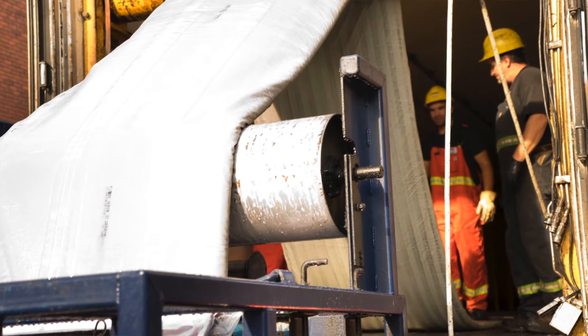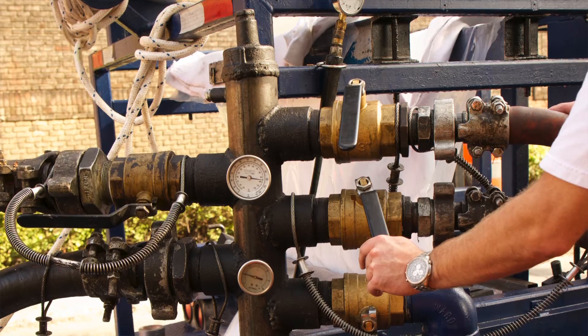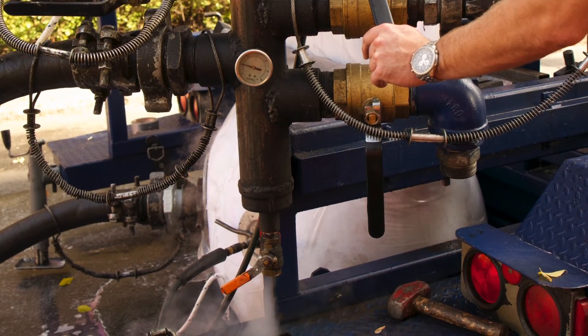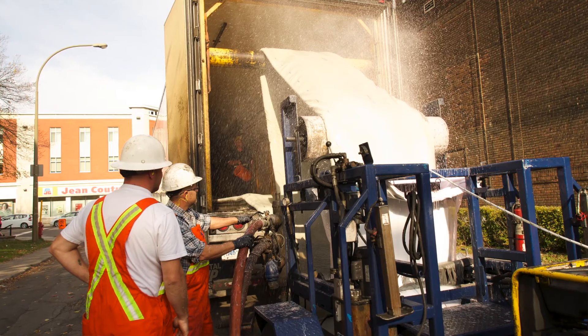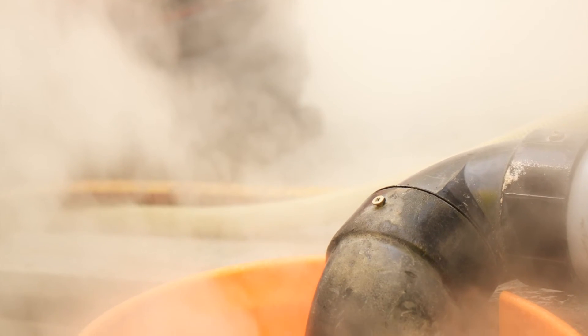Clean Water Works installs structural liners based on a 50-year design life, compliant to ASTM F-12-16 specifications. The most common installation process is by inversion — a liner is inverted and then heated with hot water or steam, which forms a new pipe within the existing pipe.